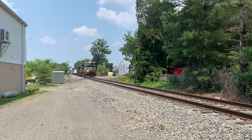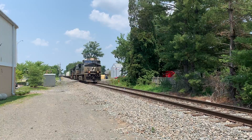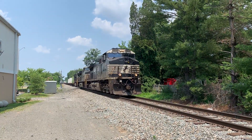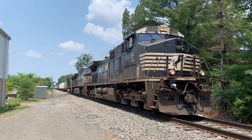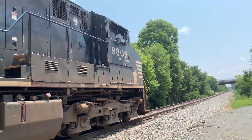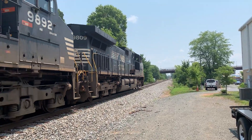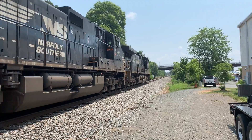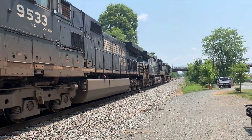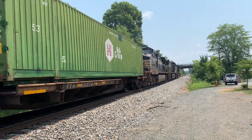Oh shoot, it's a dash 9 leading. Sweet — that's pretty rare nowadays. A trio of dash 9s.